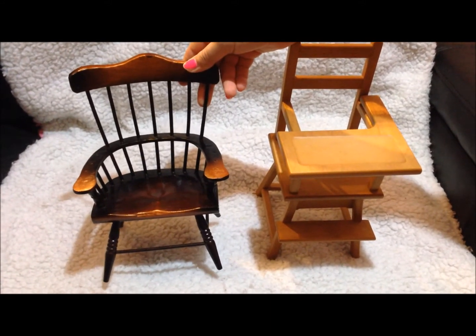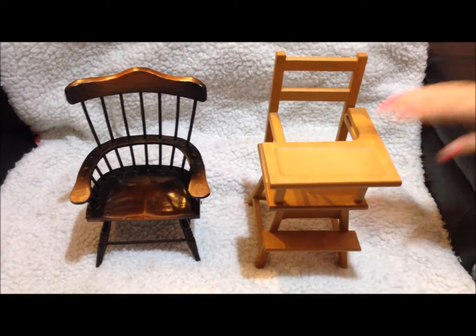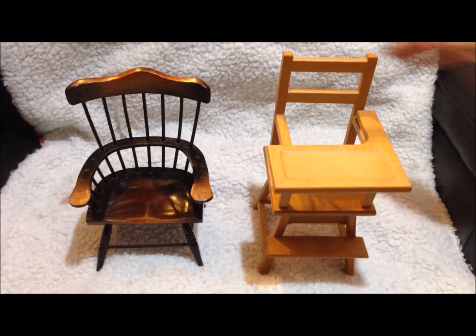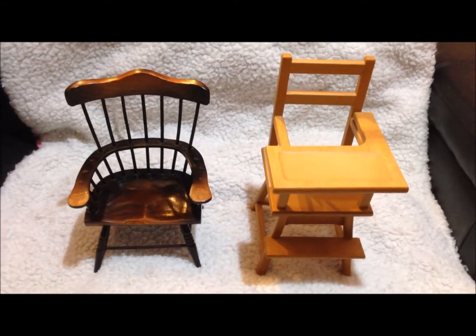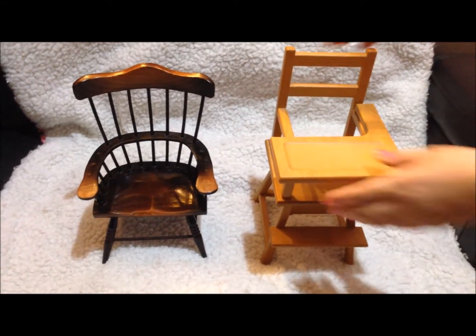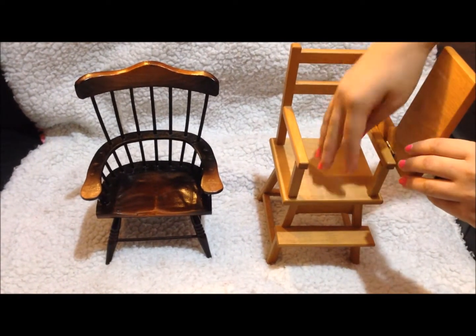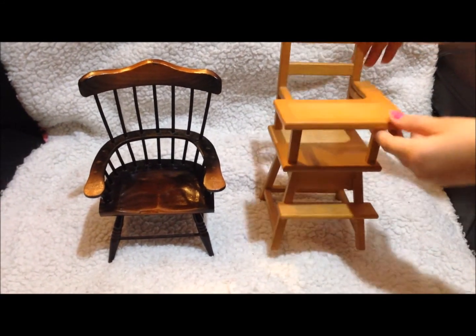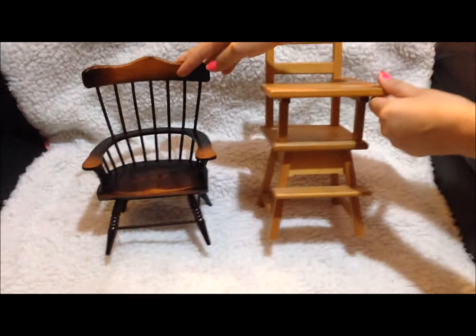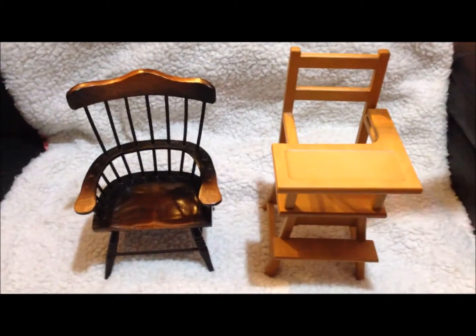The second chair is a high baby chair, which would be perfect for our little baby sisters to our American Girl dolls. The table actually moves, so you can open it, put baby here, and then close it. Both are very good material, made from wood, and good quality.